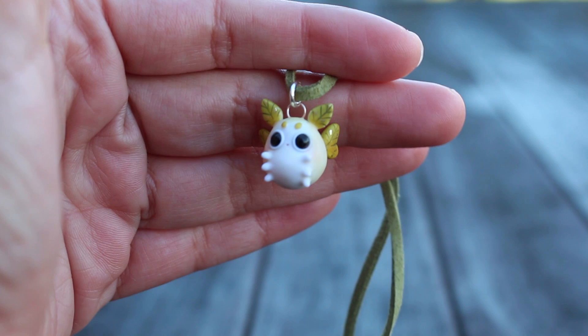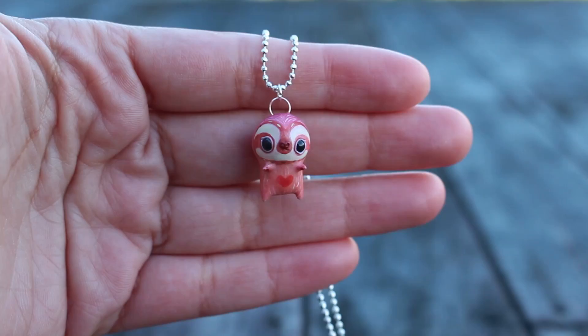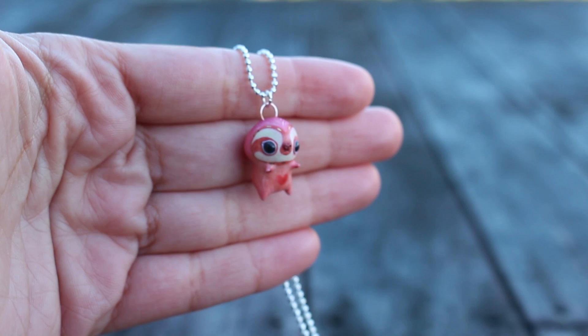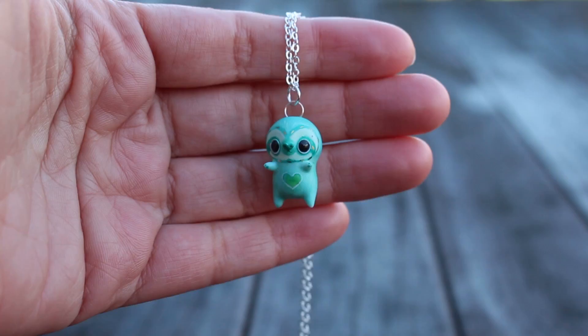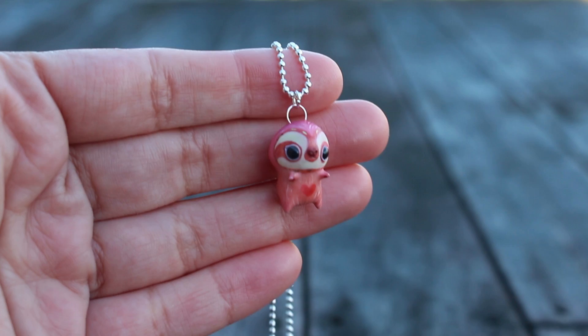And now we have a couple of sloths. This first one is a little pink sloth with a heart on its belly. The color of pink is a sort of dark pink with even darker pink around the eyes and on the wings. And this little one is a turquoise sloth — again it has little wings on the back and a heart on the belly.